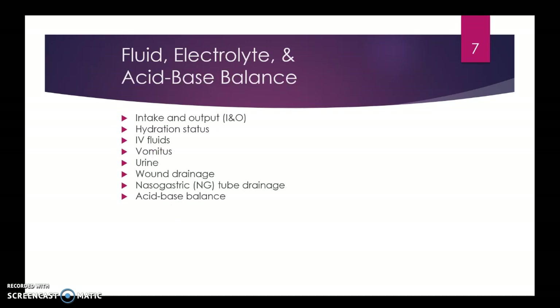We want to check fluid and electrolyte balances. Patients tend to get lots of fluid shifting into the cellular space and third spacing. You've got to track what they're putting in and what they're taking out — IV fluids, vomit, urine, wound dressing and drainage, and nasogastric drainage. All of that plays a role.